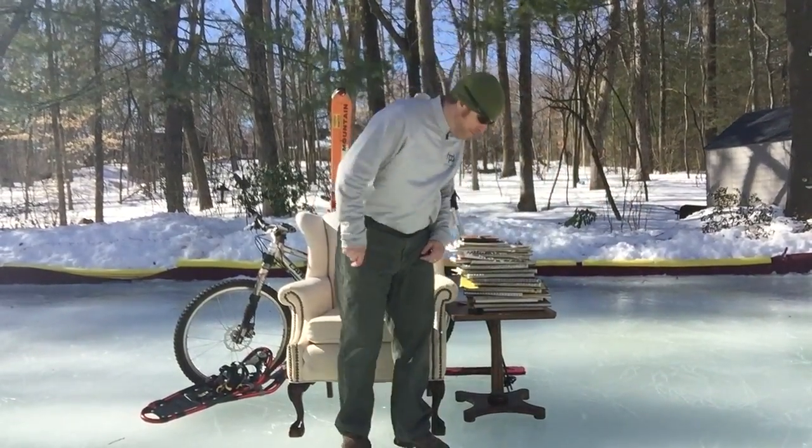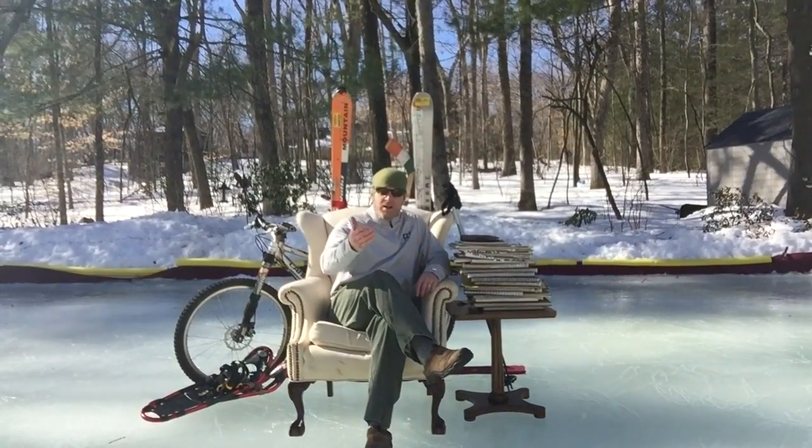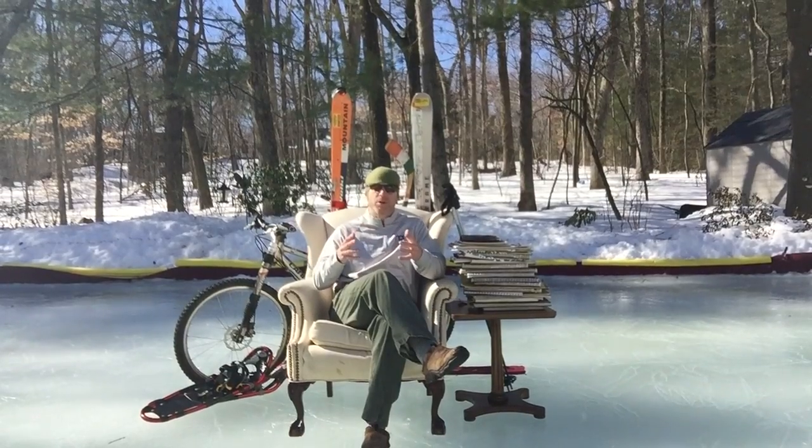Hey Indiegogo, what's going on? My name is Senen Gorman and these here are my sketchbooks. I want to tell you a little bit about my very first crowdfunding campaign, which I am super stoked about.